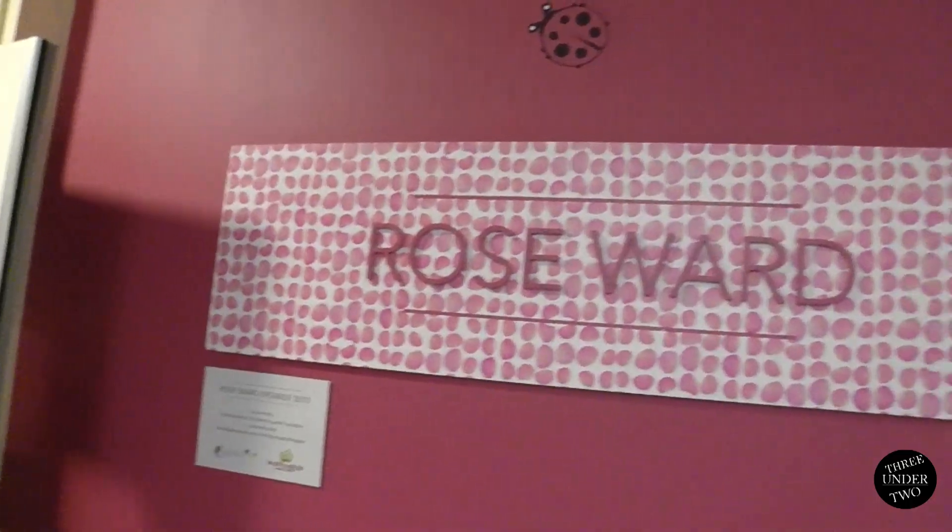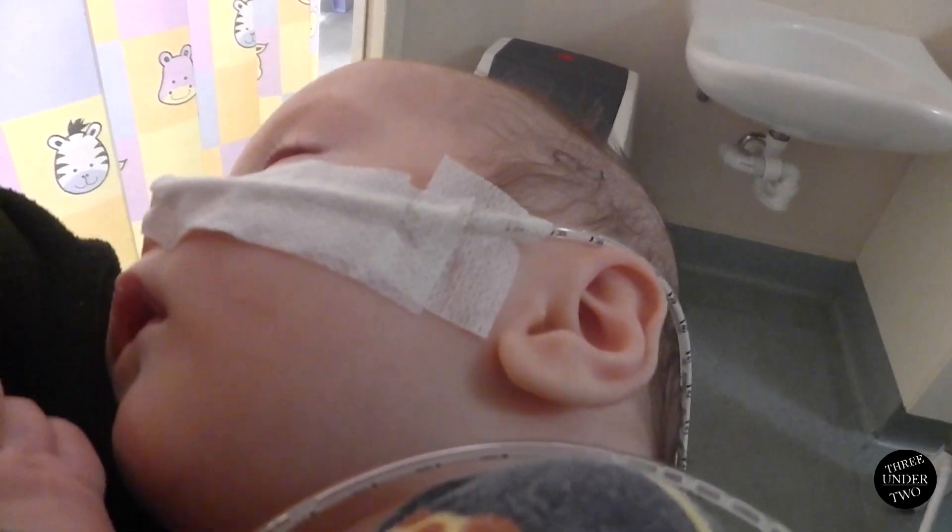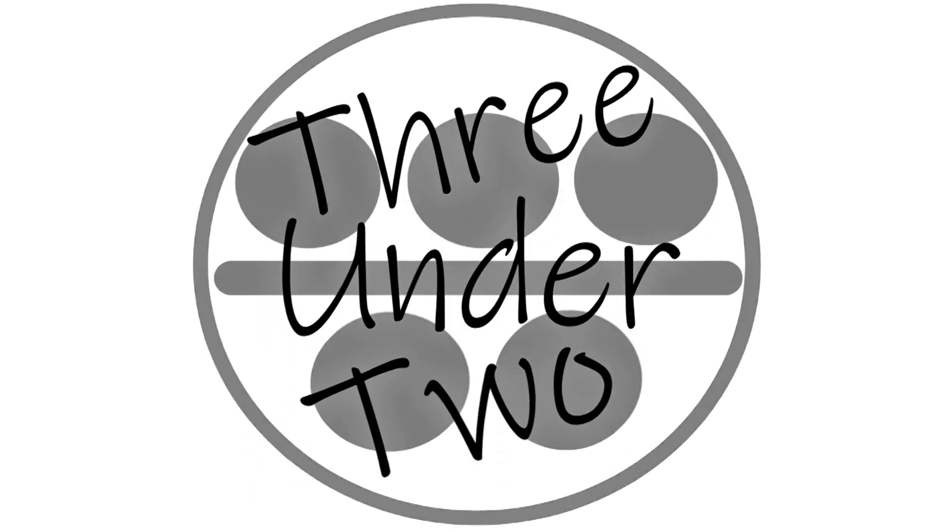Hey guys and welcome to another video. We're here at the Women's and Children's Hospital. A little recap: yesterday Max was admitted here to have his nasogastric tube inserted and for us to learn how to feed him with it. That's what we did all yesterday and last night. I stayed in overnight and Ella went home to look after the kids.